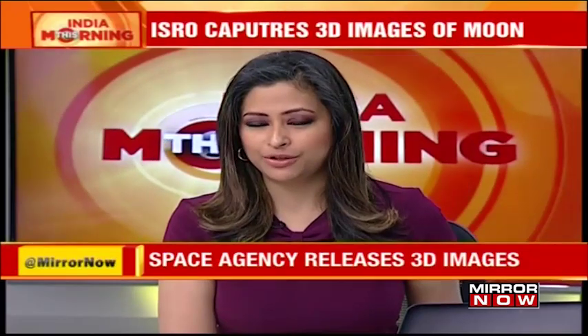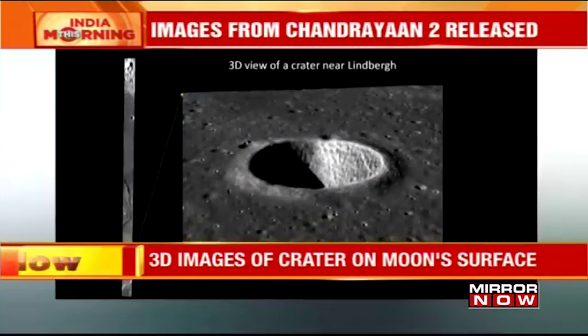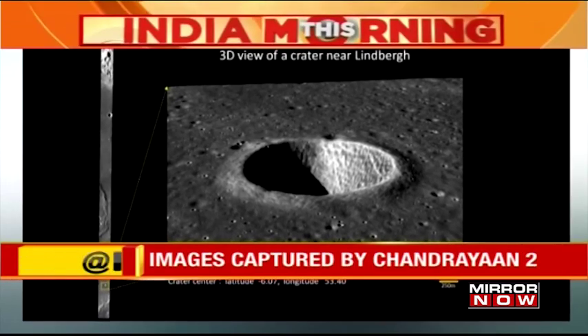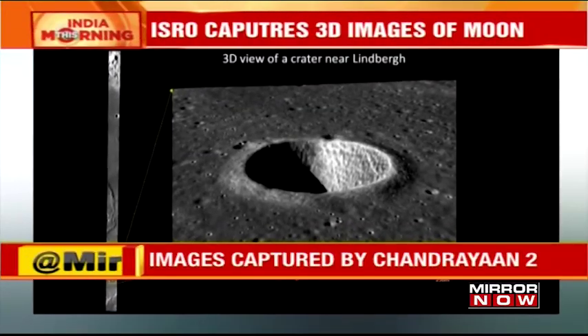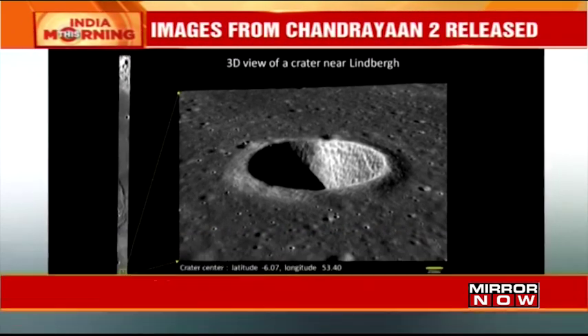The Indian Space Research Organization has released new three-dimensional images from the moon's surface captured by Chandrayaan-2. The Terrain Mapping Camera 2 of the orbiter captured images of a crater from the lunar surface. That image is on your screen right now — it's the 3D view of a crater near Lindbergh. These images have been captured by Chandrayaan-2. Shayan Sheikh joining me from the Mumbai newsroom.